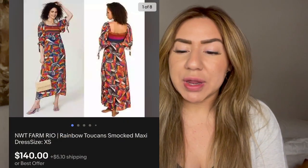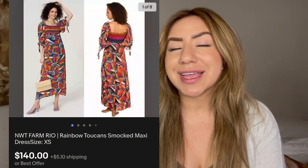Next is this new with tags Farm Rio Rainbow Toucan Smocked Dress. I really love this dress — Farm Rio is definitely in my top five favorite brands to resell. This sold for $145.50 on eBay. I sourced it at a buy/sell/trade store, my cost of goods was $42.50, and I profited $82.60.